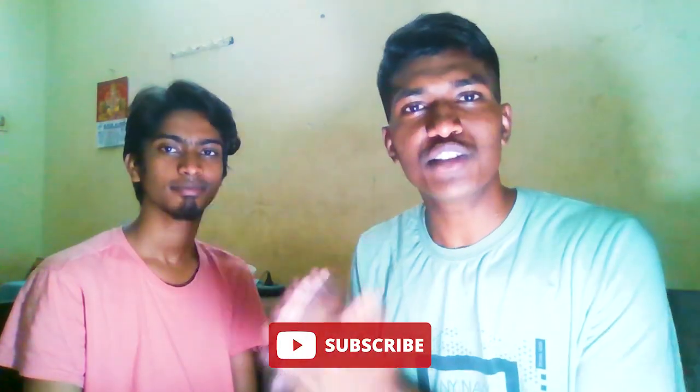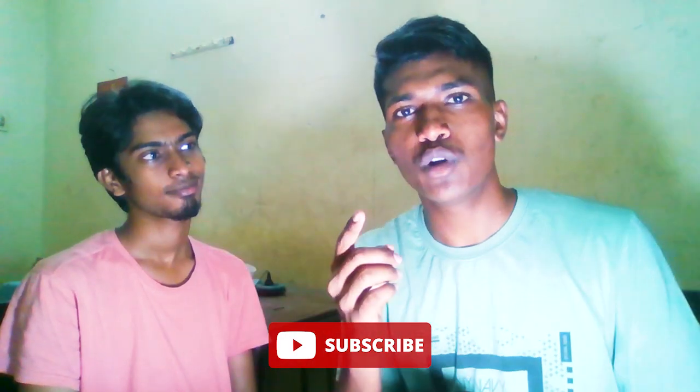Hey guys, Christo here. Welcome back to another video with Haida Nanna. I hope you watched the last video with Haida Nanna — it was related to transfer and I hope it was valuable. Today we'll be looking at GCE Salem — Government College of Engineering Salem — covering everything from A to Z: courses, curriculum, faculties, placements, hostels, fee structure, and mess facilities.